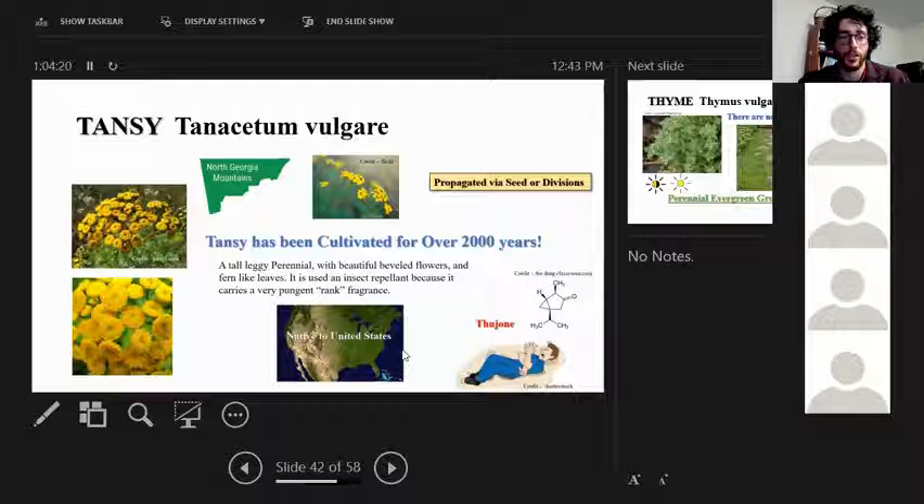Tansy is a native of north Georgia that only grows in the north Georgia mountains — it won't grow in the Piedmont — but I wanted to mention it because of its history and proximity. If you hike the Appalachian Trail you might encounter it. It has extremely attractive disc flowers. However, it contains a compound called thujone that can cause convulsions, so please do additional research before harvesting or consuming it.